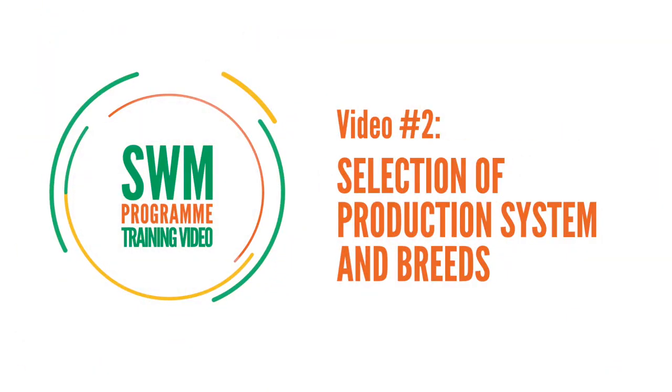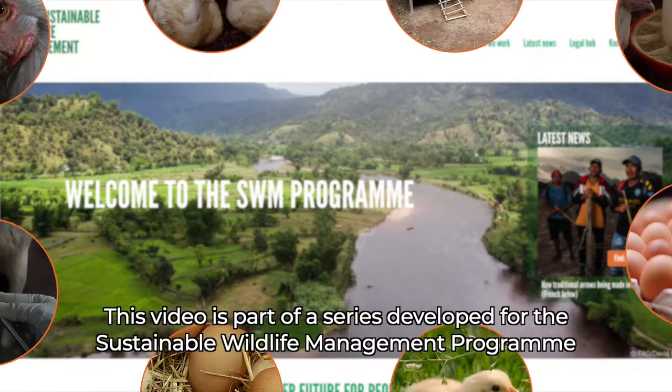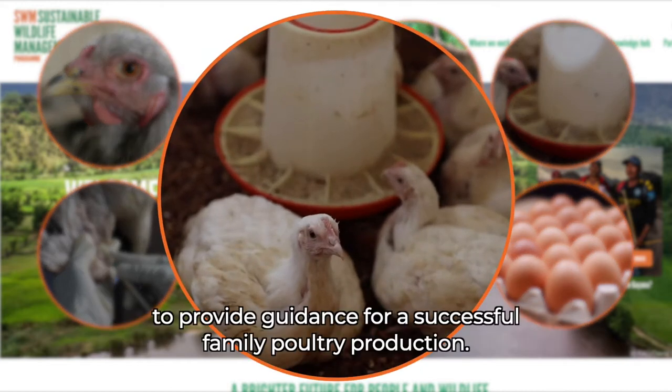Video 2: Selection of production system and breeds. This video is part of a series developed for the Sustainable Wildlife Management Program to provide guidance for successful family poultry production.